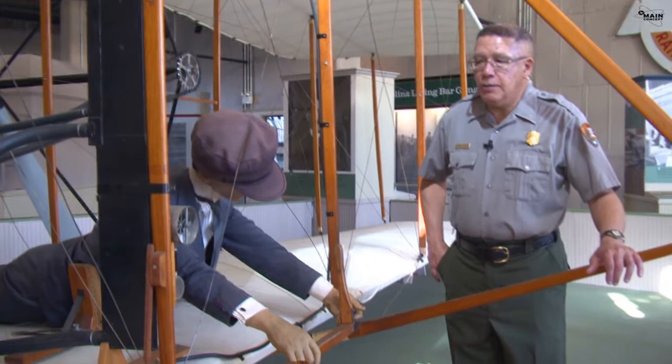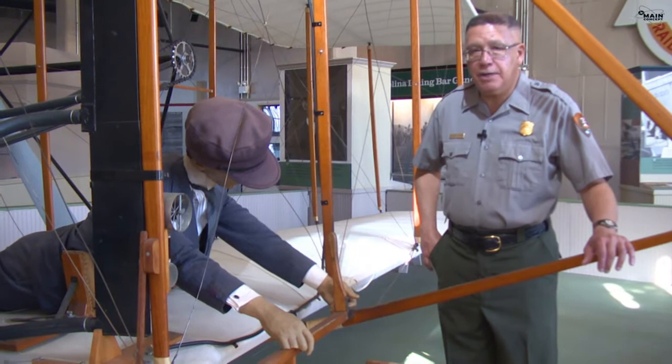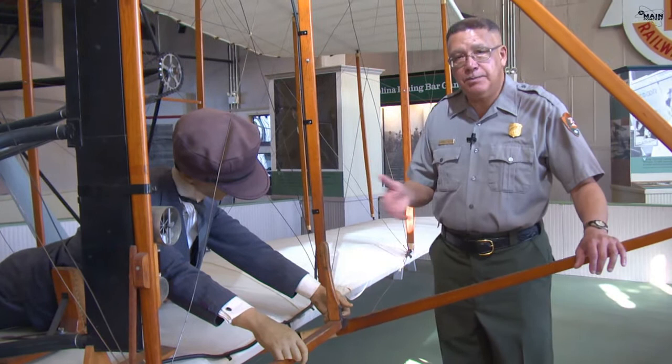Once the Wright brothers solved the problem of control and lift, they were ready to add power to the invention. They always felt adding power would be the easiest part of their project, because in America in 1903 there were quite a number of engine manufacturers with automobiles. So they felt they could just buy one and put it on the airplane.